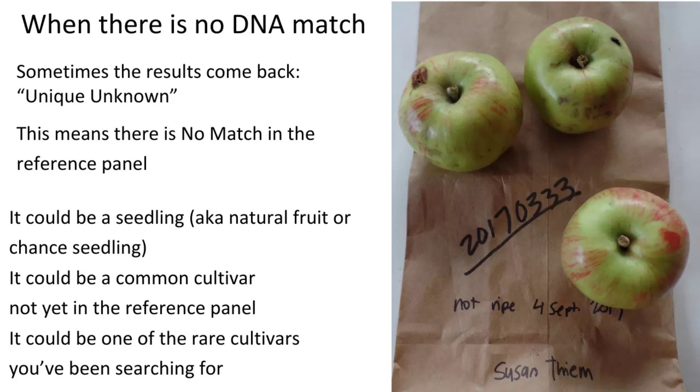Many times when you submit leaves for DNA analysis, they come back as 'unique unknown.' That can mean several things: it could be a seedling, a common cultivar not yet in the database, or a rare cultivar you're looking for. In our work we love those unique unknowns because we've gotten pretty good at determining whether something's a seedling or not, and those unique unknowns are the rare historic apples in Maine and other parts of New England that we're looking for.